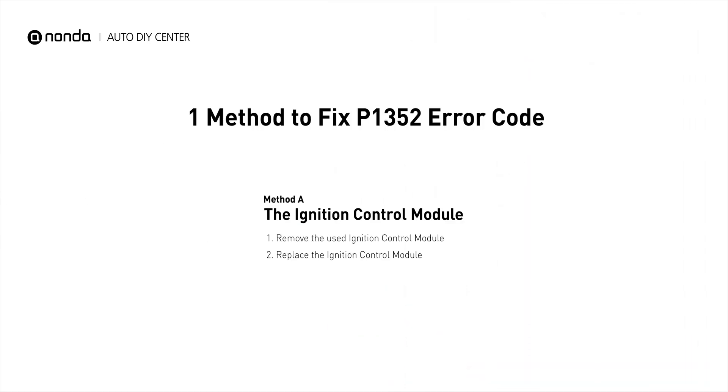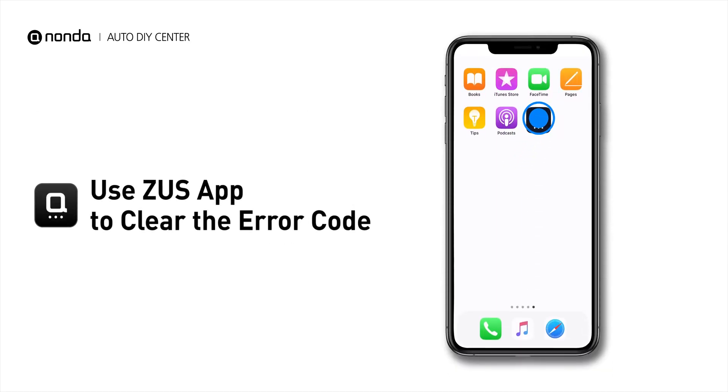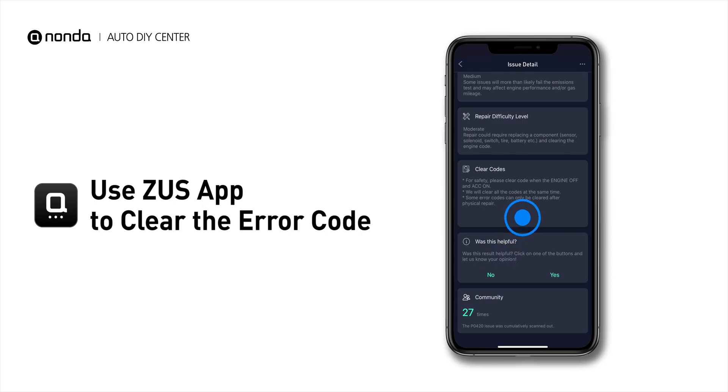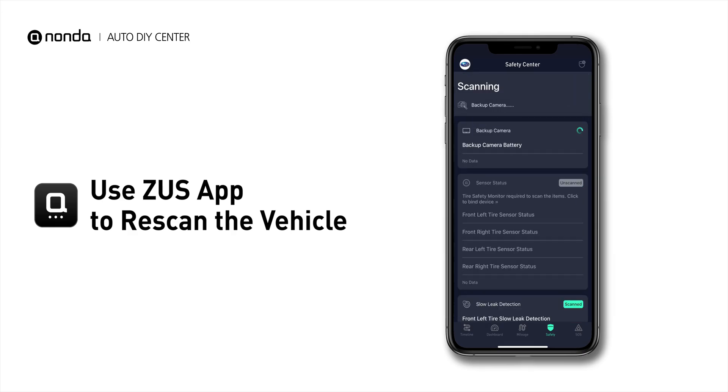So here is one of the most practical solutions to fix the P1352 error code. After the repair, you can now use the Zeus app to clear the error code. Then tap the Rescan button one more time to make sure everything is fine with your vehicle.